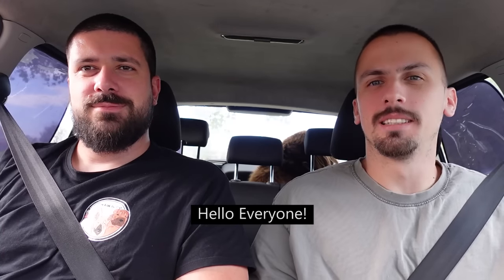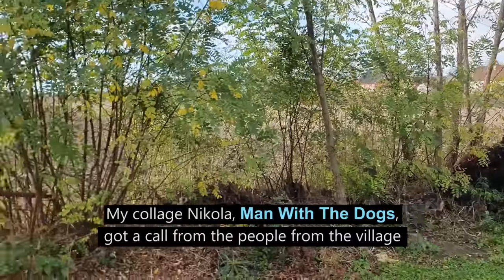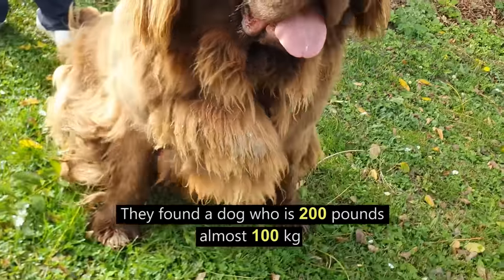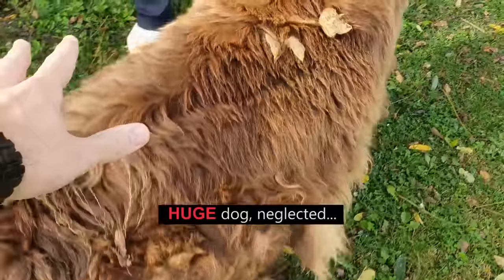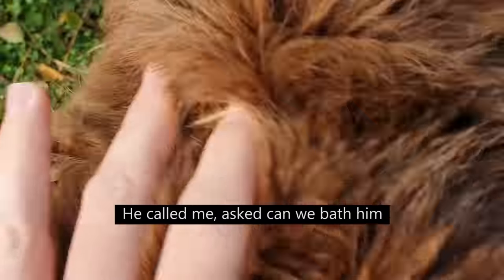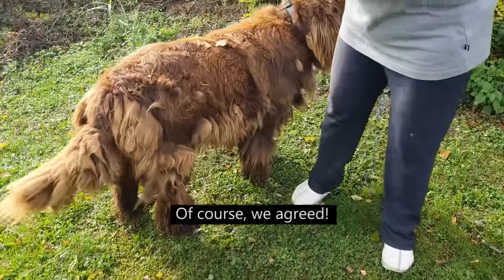Hello guys! Hello everyone! My colleague Nikola, the man with the dogs, got a call from people in a village in the middle of nowhere. They found a dog who is 200 pounds — almost 100 kilograms — a huge, neglected dog. He called me and asked if we could bathe and fix him because he is in bad condition. Of course we agreed.